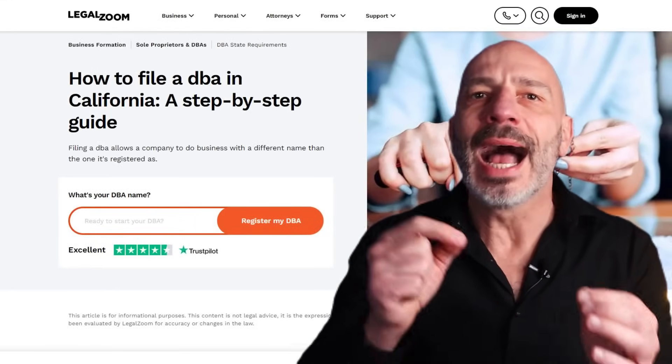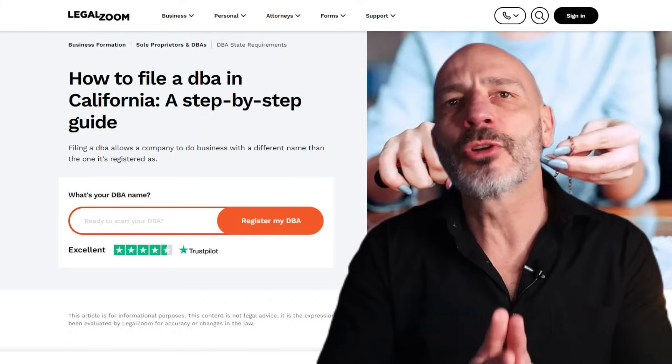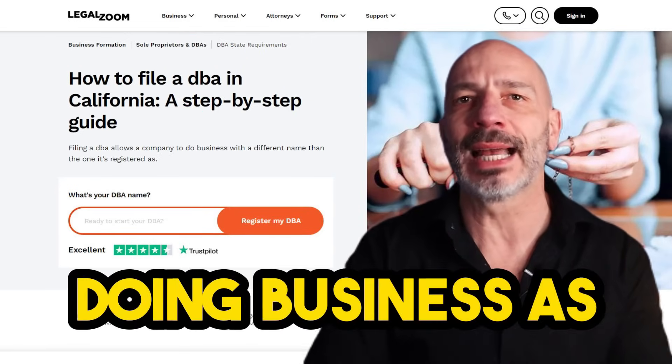There is a caveat: if your business type is often flagged as spam by Google — like locksmith, garage door repair, or plumber — your best bet is to file for a DBA, also known as 'doing business as.' This allows you to legally create a new trade name containing your targeted keywords, which you can use on your listing while aligning with Google's guidelines and benefiting from a boost in rankings.